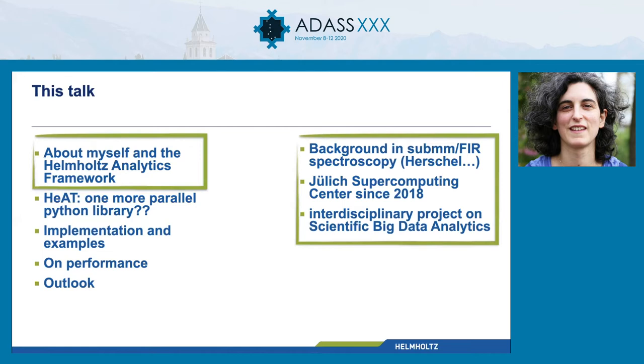My background is in submillimeter far-infrared spectroscopy. I worked a lot on Herschel HIFI data, and two years ago I moved to the Jülich Supercomputing Center to join a pretty interdisciplinary project on scientific big data analytics.